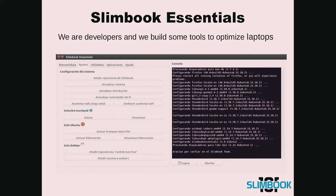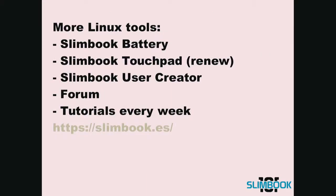We are also developers, so we built some tools to optimize our laptops, like Slimbook Battery, Slimbook Touchpad, and Slimbook User Creator for distributions without an OEM installation. We also made a forum and released tutorials every week to the general public.